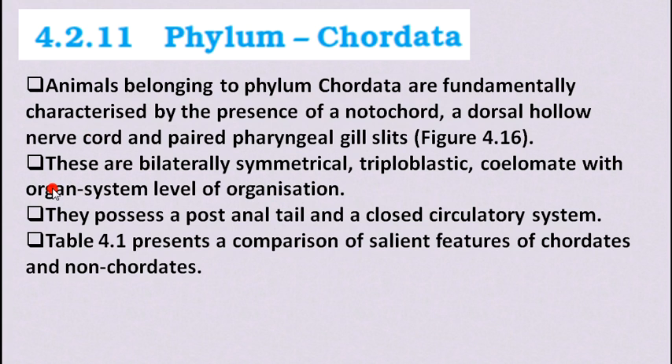The special feature of chordates is that they have organ system level of organization. Previously the phyla we studied had up to organ level, but here the organs combine to make an organ system. For example, the heart forms the circulatory system, the kidney forms the urinary system, and so on. Chordates also possess a post-anal tail and a closed circulatory system. Post-anal tail means the tail is present on the anal side, as we see in animals like dogs and cats.